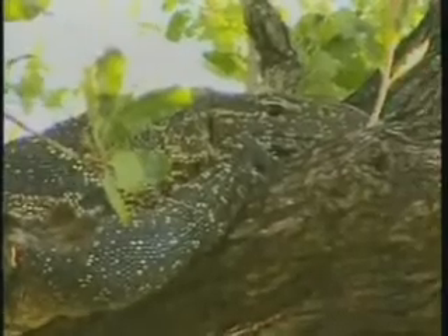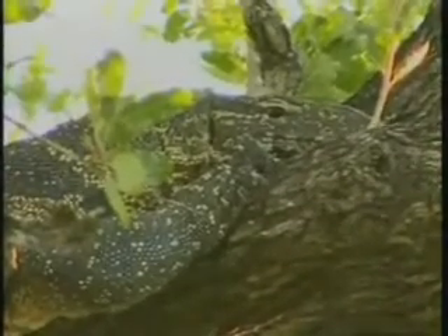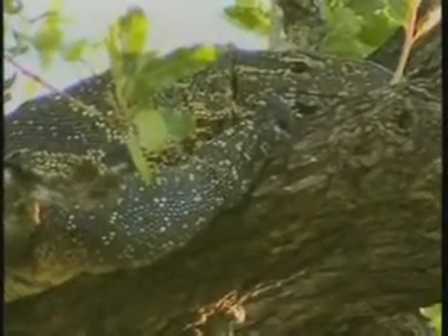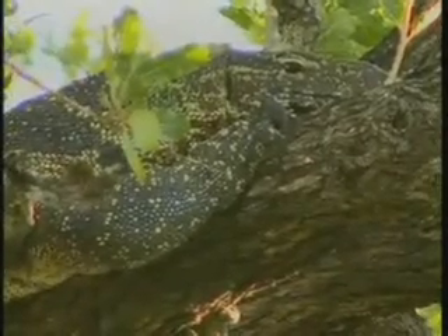These guys are very varied in their diet. They'll scavenge if they can, they'll catch little things, they'll eat a lot of eggs as well. They're one of the main things that eat crocodile eggs, for instance. And they'll also catch little things if they come across whatever they can get their mouths on really — a great variety of things that they feed on.